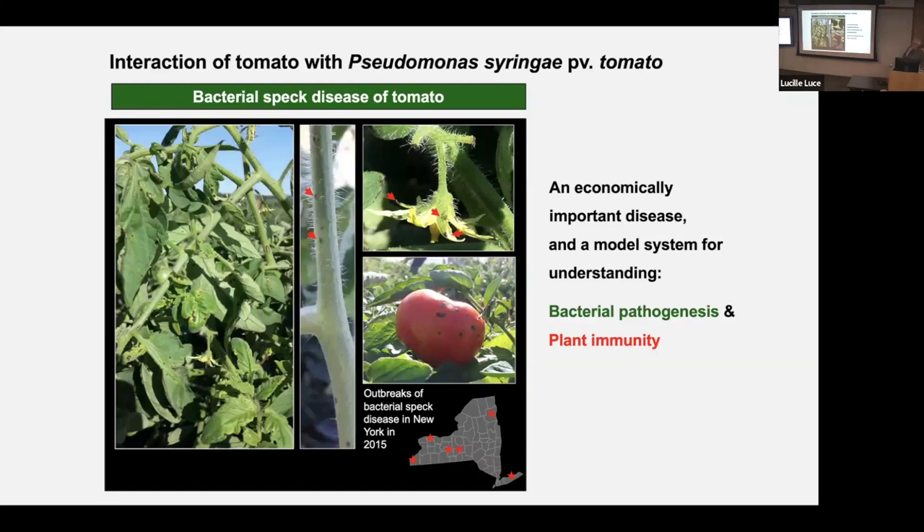To introduce the system we've worked on for about 30 years — the interaction of tomato with Pseudomonas syringae pv. tomato — it can be a chronic disease throughout the world where tomato is grown in cool, moist climates. It's typified by small necrotic lesions that form on leaves, flowers, and fruits. When they form on the fruit it decreases marketability, and when the disease is severe it can defoliate the plant and have a major impact on yield. In 2015, there were actually outbreaks of bacterial speck across New York from Long Island all the way across the state, and Chris Smart collected many of those isolates and we worked on them.